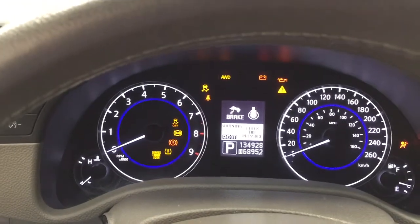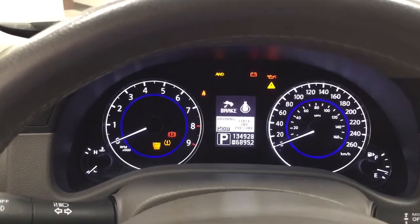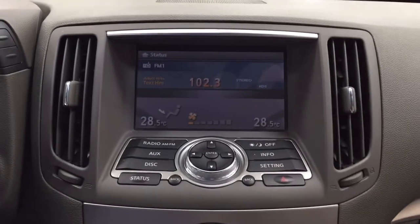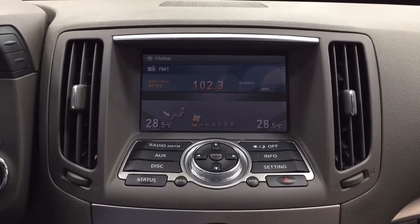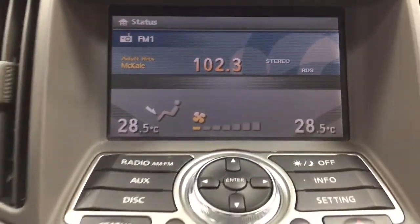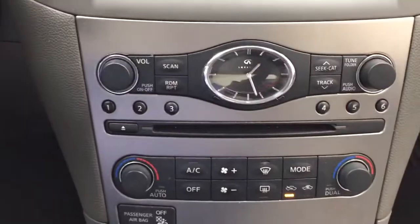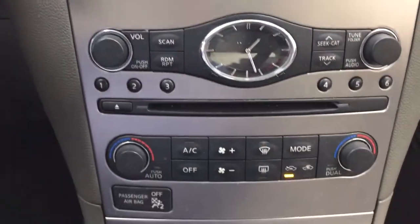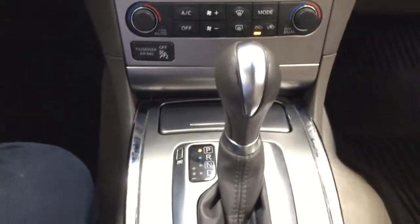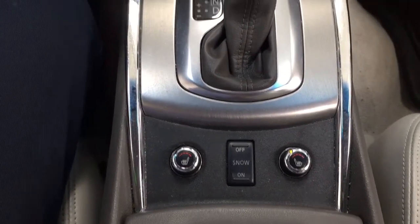You have your odometer reading located here as well as your trip info. Taking a closer look at the center dash and display, you have your AM/FM CD player, and your dual zone climate control settings are located down below on the screen. Audio controls are located up top with your hazard lights and clock. Temperature control settings are located just down below, and it's paired with an automatic transmission. You also have your heated seat controls for the driver and passenger located down below.